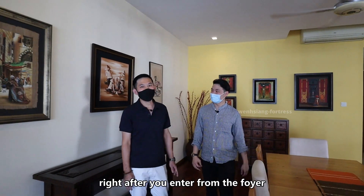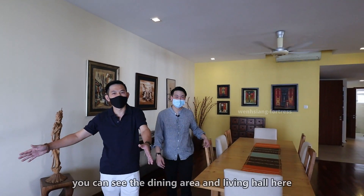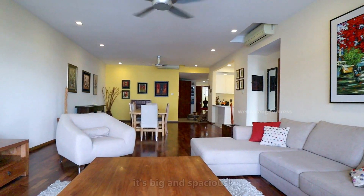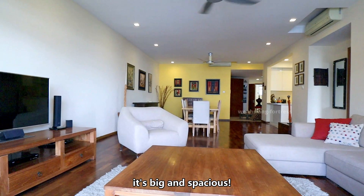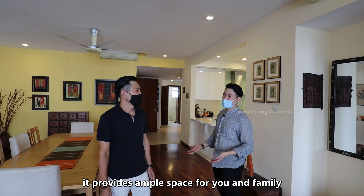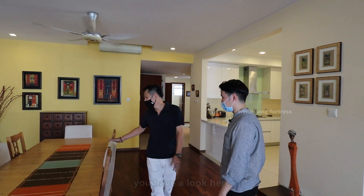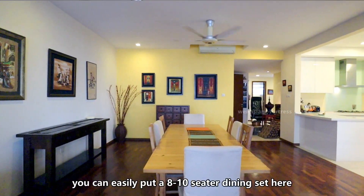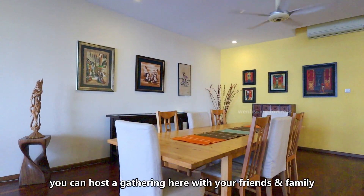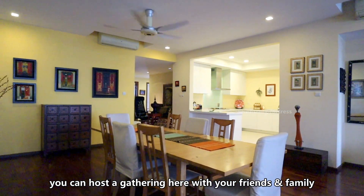When you enter from the foyer, you can see the dining area and the living hall. The first impression is big and spacious — it provides ample space for you and your family. In the dining area, you can easily fit an 8 to 10-seater dining set, so you can host family and friends gatherings here.